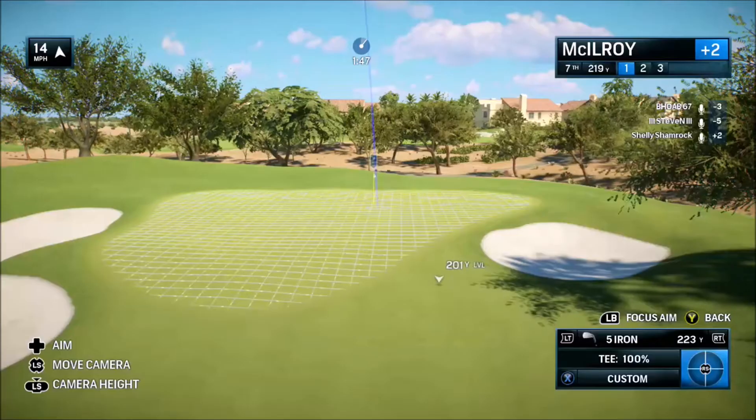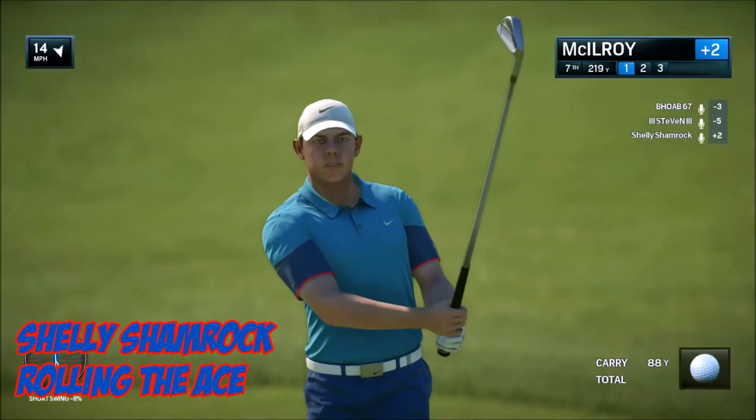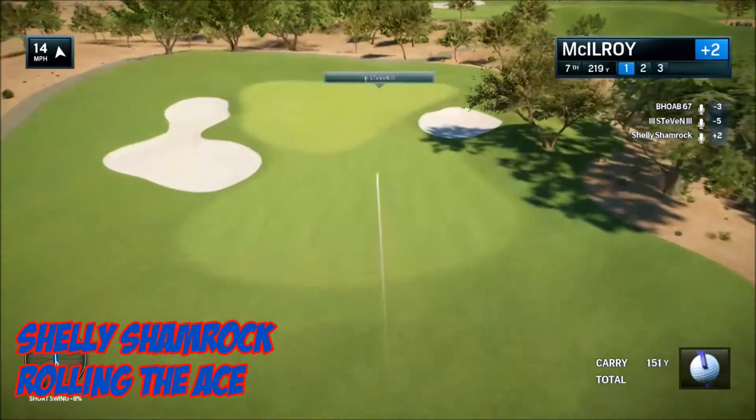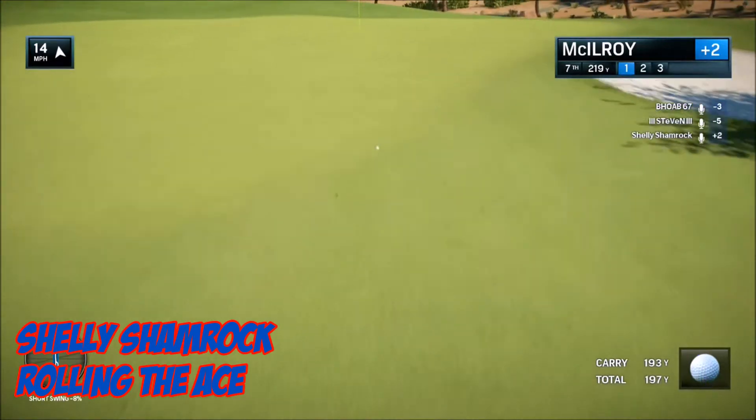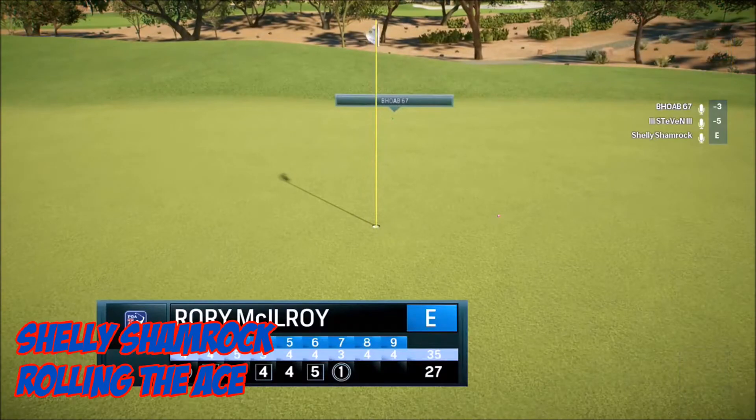At six this week, it's Shelley Shamrock with Rolling the Ace, playing with McIlroy. Seventh hole, par three, 220 yards. It bounces way before the green, but then keeps on rolling and rolling into the hole.